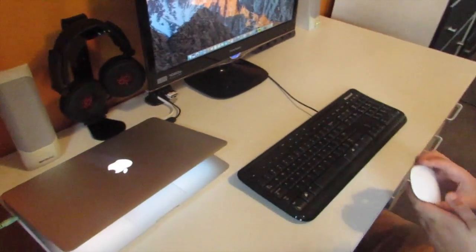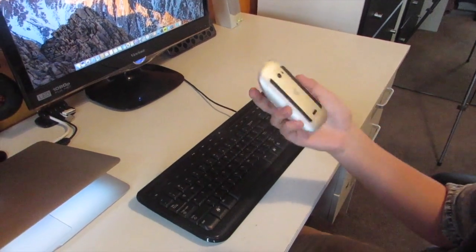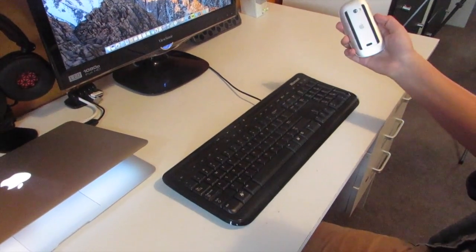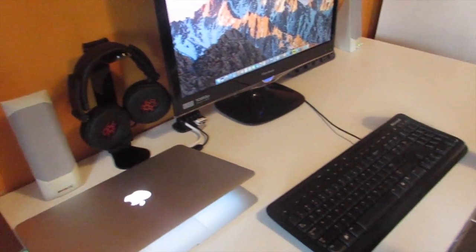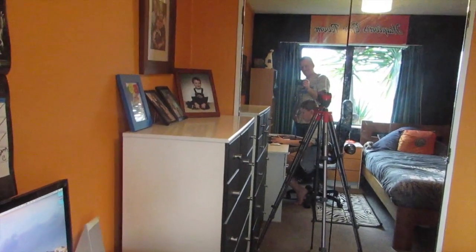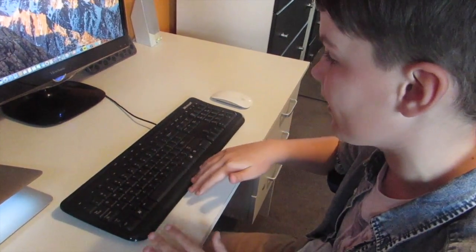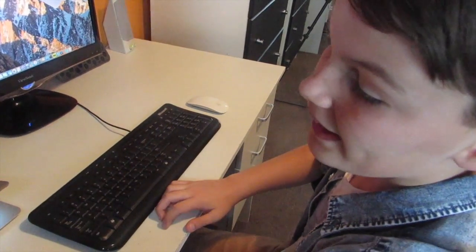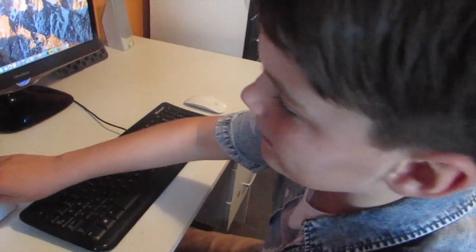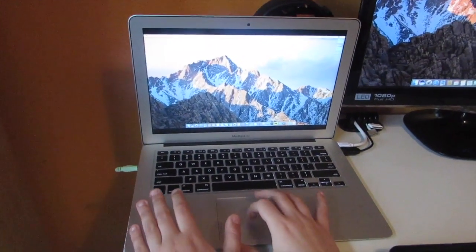Next we have — I just use an Apple Magic Mouse, which is pretty awesome. I use it for video editing and stuff. Here I also have a Microsoft wide keyboard — I have no idea what model it is, but I just use it, it's okay. And here's what I do my edits on — this is a 2014 13-inch MacBook Air.